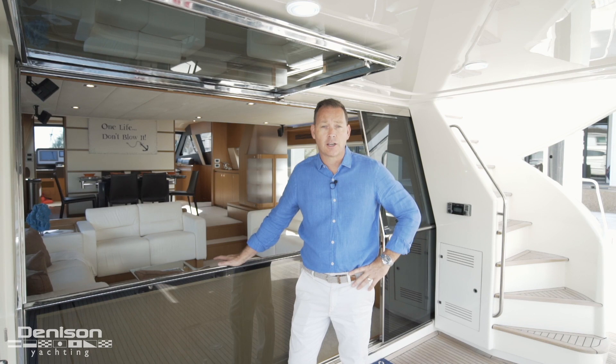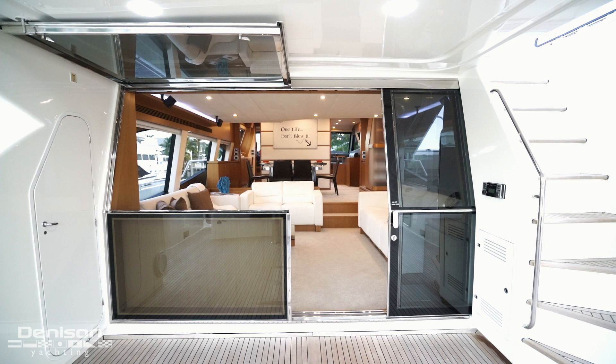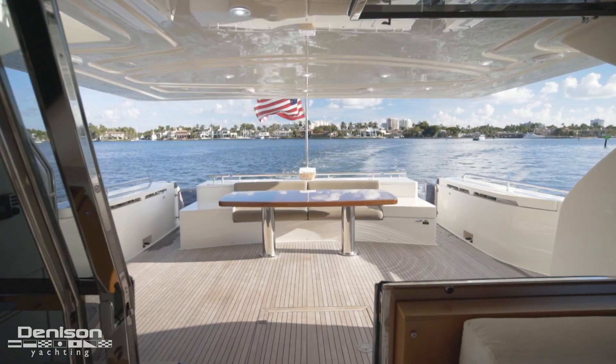One of the things that I love most about this boat is this window that you can see overhead. When you open it up it locks in place and it opens the salon into the aft deck.